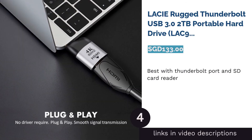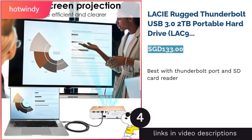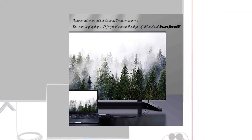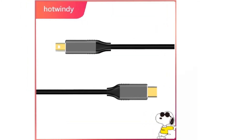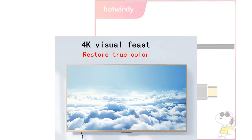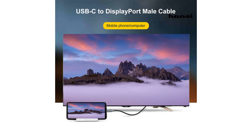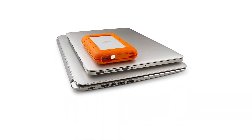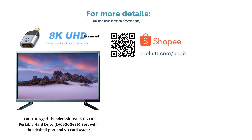The next product is the LaCie Rugged Thunderbolt USB 3.0 2TB Portable Hard Drive (LAC9000489) — the best with Thunderbolt port and SD card reader. Apart from the usual USB 3.0 feature, the LaCie Rugged Thunderbolt portable hard drive has a unique Thunderbolt port which comes with an SD card reader. It claims resilience and efficiency for storage transfer, and provides durability, speed, and easy mobility. With this striking orange hard drive, there's no need to worry about being off-road yet having to attend to various projects.